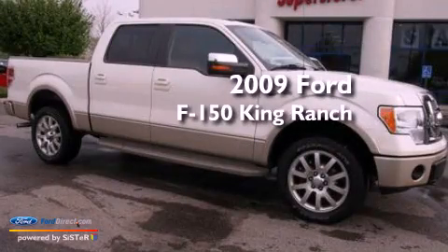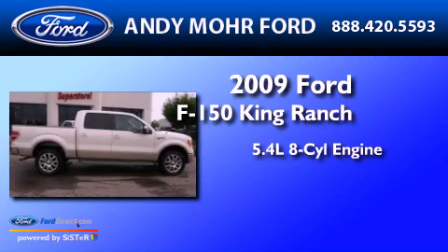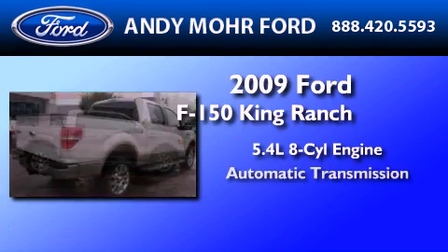This is a 2009 Ford F-150 King Ranch. It features a 5.4-liter eight-cylinder engine and an automatic transmission.